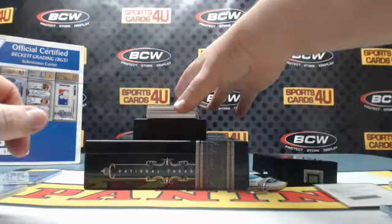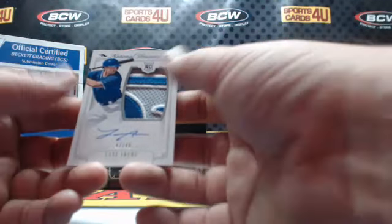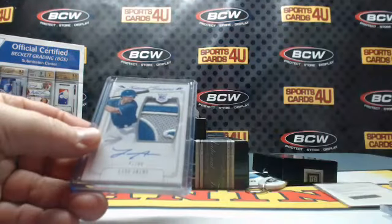47 out of 49 rookie three-color patch autograph for the Royals: Lane Adams.